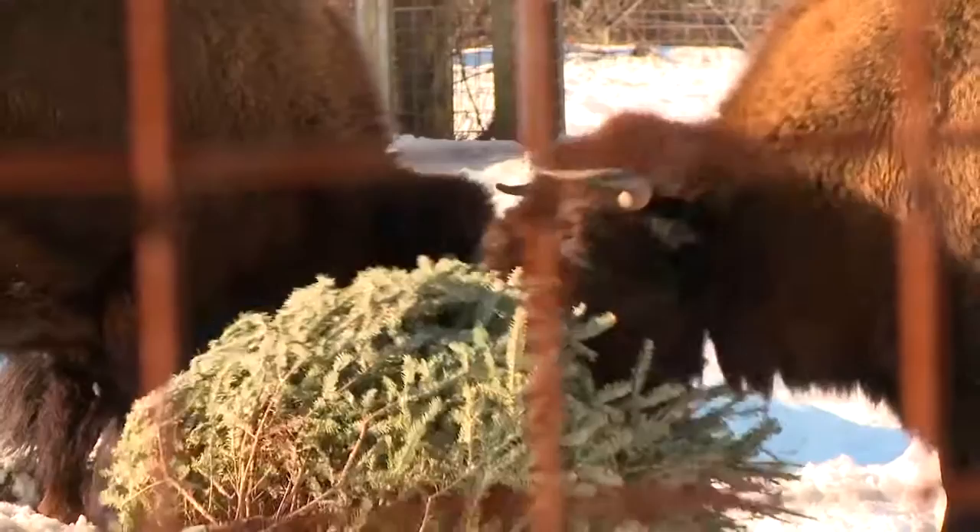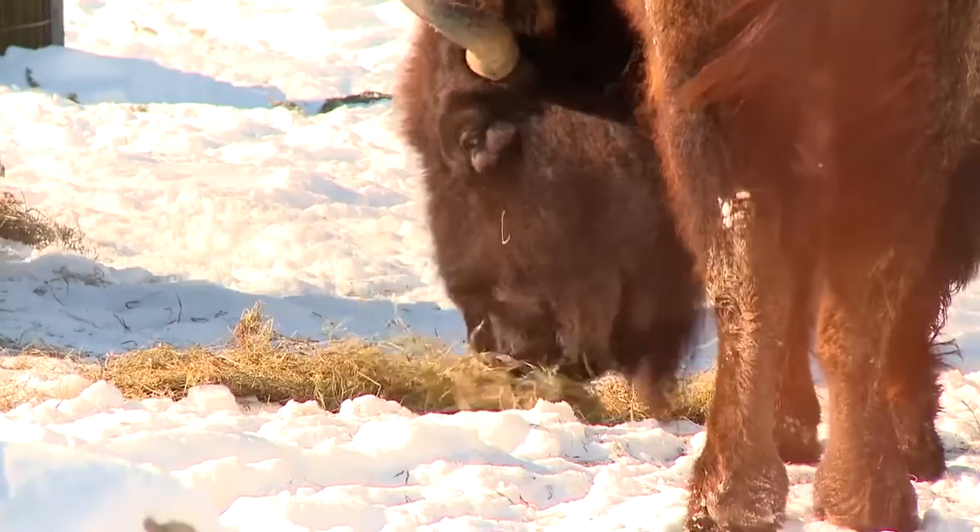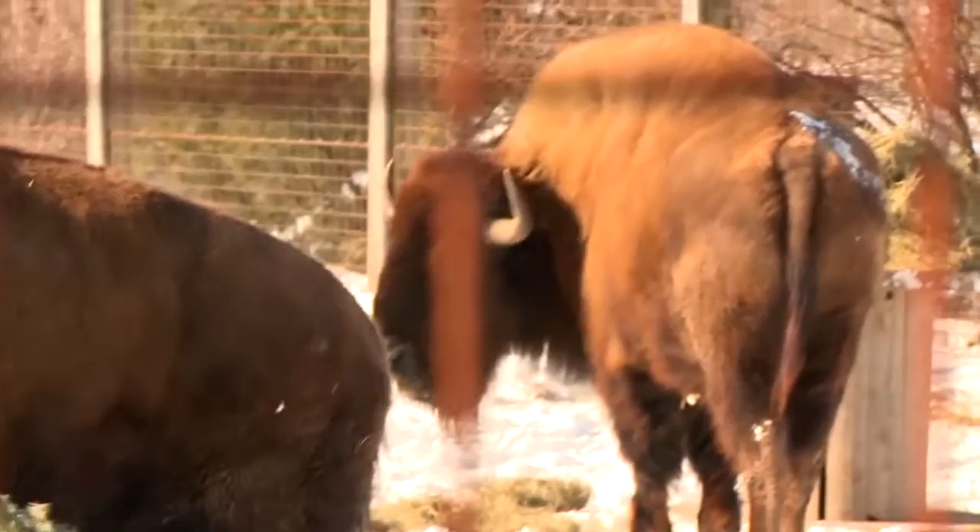Now are they eating these Christmas trees? They'll eat a little bit of it. We give them hay and hay is their staple diet. The trees are something that they play with and they beat up. It looks like they're actually just playing.